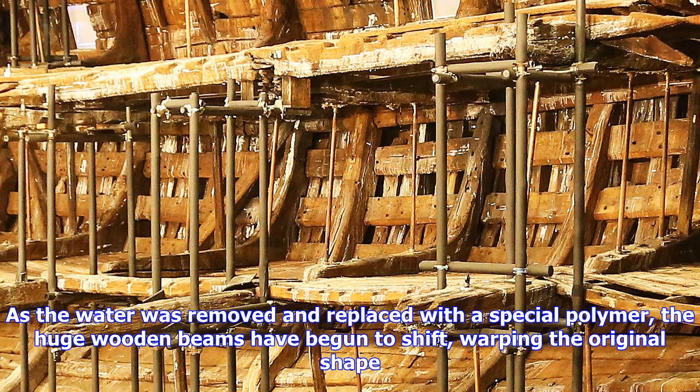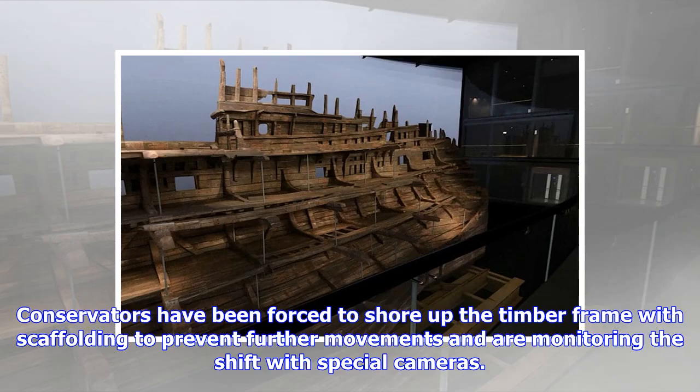The beams have started to warp because they are not attached to anything. Speaking at New Scientist Live in central London, Dr. Eleanor Schofield, conservation manager for the Mary Rose, said the ship is now mostly dry. However, although we put enough of the polymer in so that there is some stability, that is not to say there is not going to be any change or any movement.